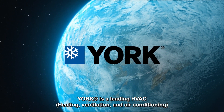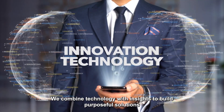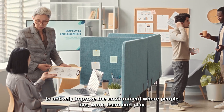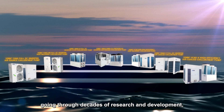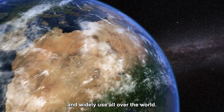YORK is a leading HVAC brand owned by Johnson Controls. We combine technology with insights to build purposeful solutions to actively improve the environment where people live, work, learn, and play. YORK light commercial air-cooled mini chiller and modular chiller, going through decades of research and development, are trustable, reliable, and widely used all over the world.